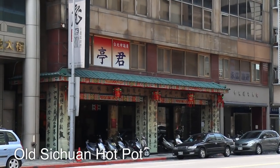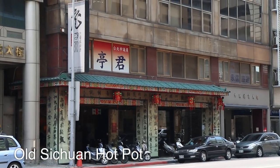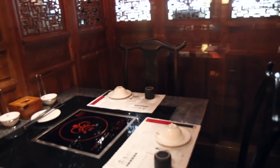That is the restaurant we're going to right there across the street. In English it's called Old Sichuan, so it's going to be a Sichuan style hot pot, which I am looking forward to. This is a really classy restaurant. I love the atmosphere here.